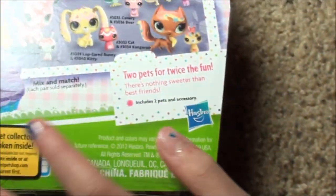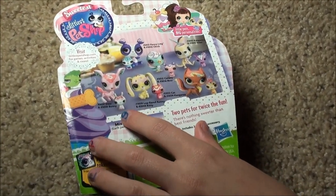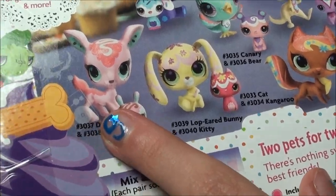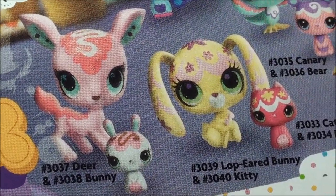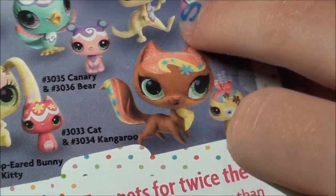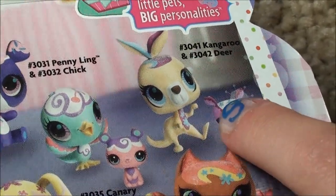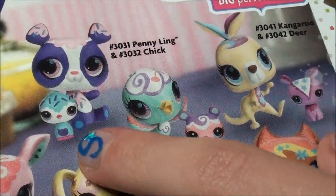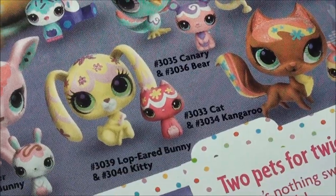Let's check out the back. Here on the back, it shows you the other ones you can get. This is a deer and a bunny. I think this is a cat and a kangaroo, and then this is the kangaroo, which is a big one, and a deer, a canary and a little bear, and a chick. So let's open it up.